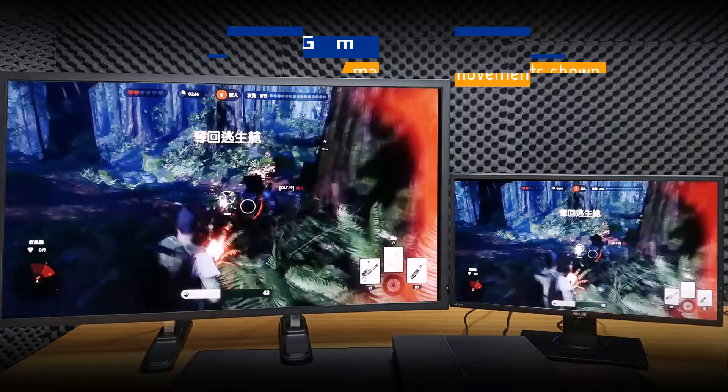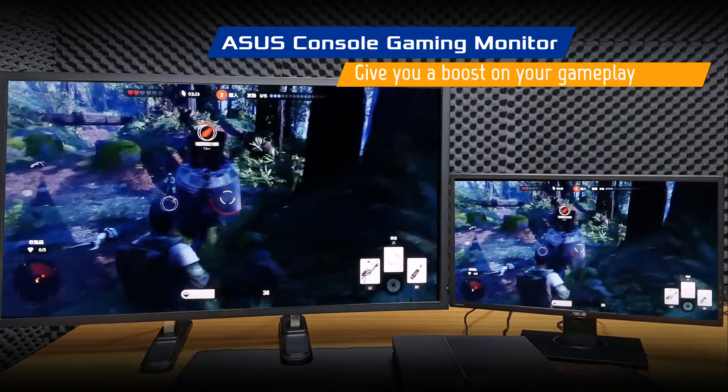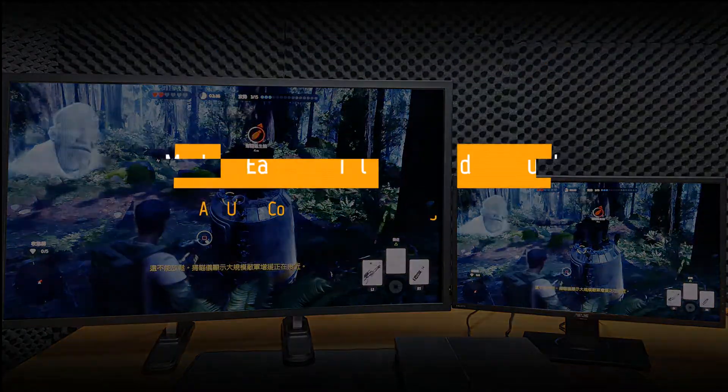So to wrap it all up, a gaming monitor won't make you a pro by any means, but getting a good gaming monitor with low input lag is definitely going to give you a considerable boost when you can see what's happening on screen sooner. Thank you guys for watching, my name is Wes, and I'll see you next time.